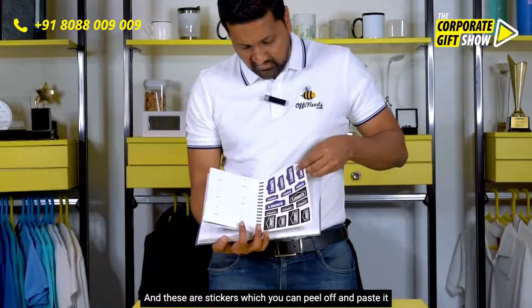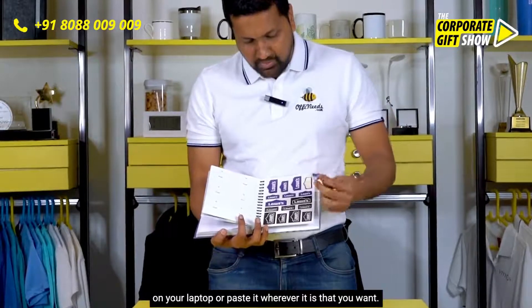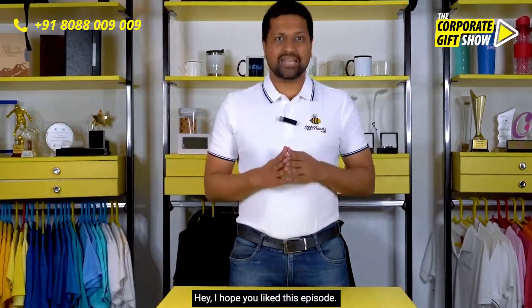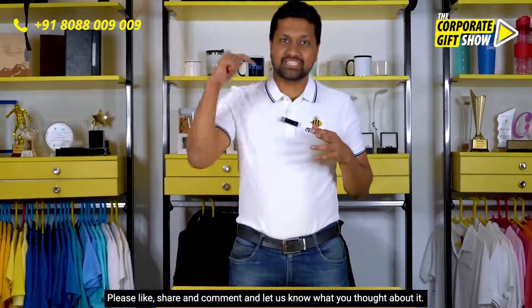And these are stickers which you can peel off and paste on your laptop, or paste wherever you want. Is this a cool notebook or what?